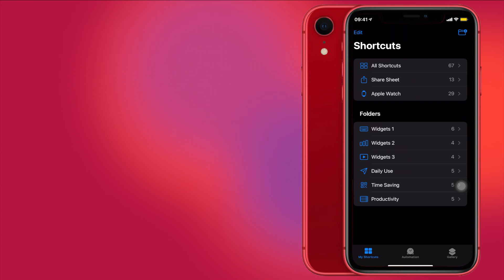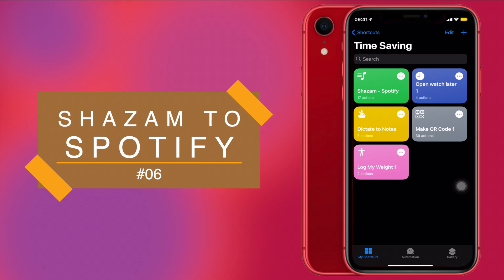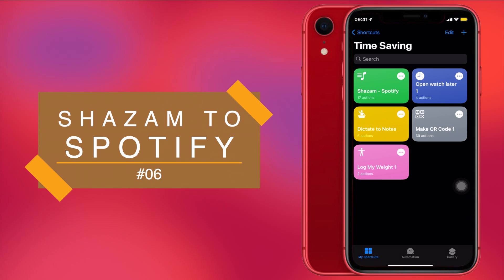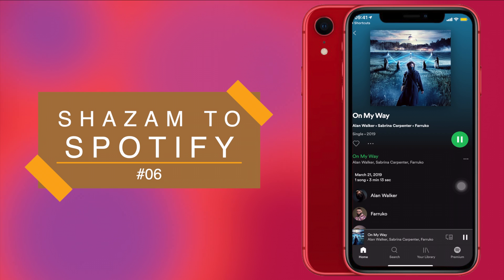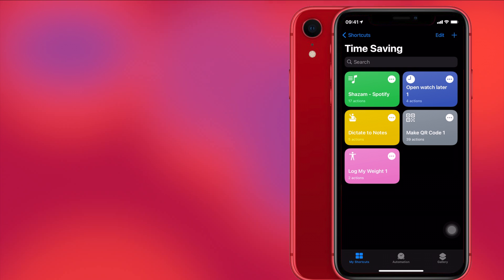Now we move on to our time-saving shortcuts. First up is Shazam to Spotify. If you're listening to a song in the background — like in a restaurant — and wondering which song it is, Shazam to Spotify very conveniently listens to the music playing in the background, identifies it, and opens it in Spotify for you. I'll play a music track and run the shortcut — it has identified the music and successfully opened it in Spotify. Pretty cool!